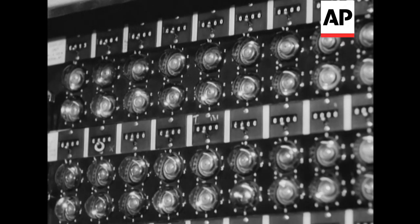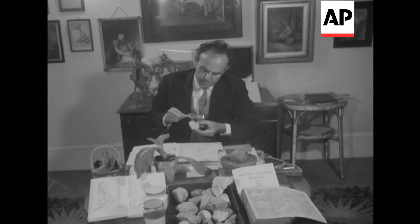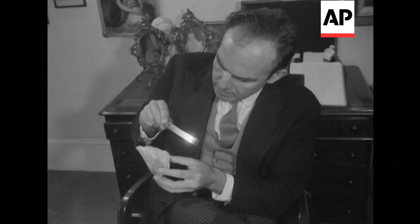Dr. Douglas Ash says that the effects of radioactive minerals in fallout can be counteracted by a dose of the same minerals in natural form.